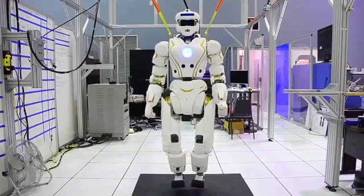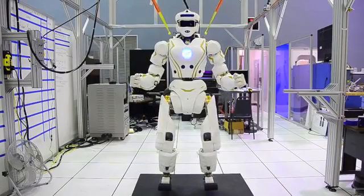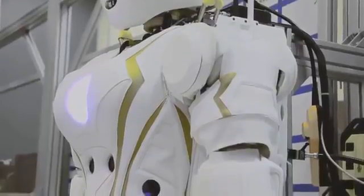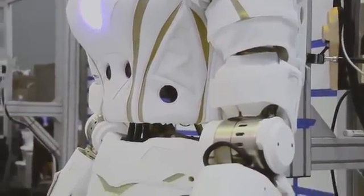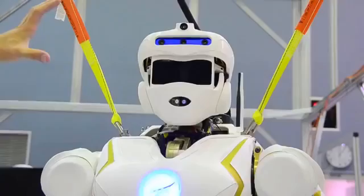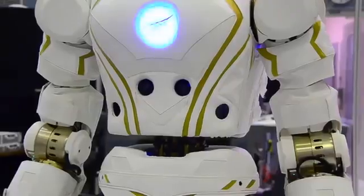When we were designing the robot, we were thinking about the competition from day one, and we wanted a very modular system. Specifically with the arm, we can yank one bolt and one connector, and we can take the arm off. It happens in a matter of minutes, and so we wanted to be able to replace major components on the robot in under 15 minutes.